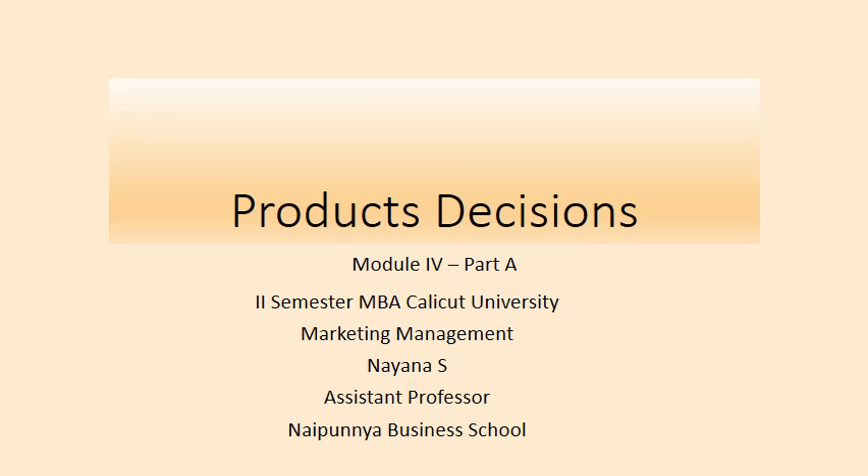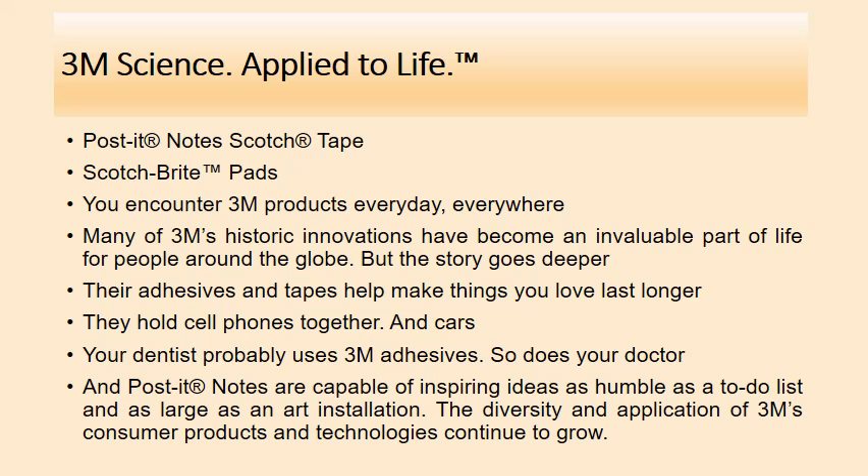Hello students, we are going to discuss Module 4 Part 3. I am going to divide this module into 3 parts, and in this presentation I will be including the first part, which is basically regarding product decisions. I am starting the presentation with an introduction to a company called 3M.